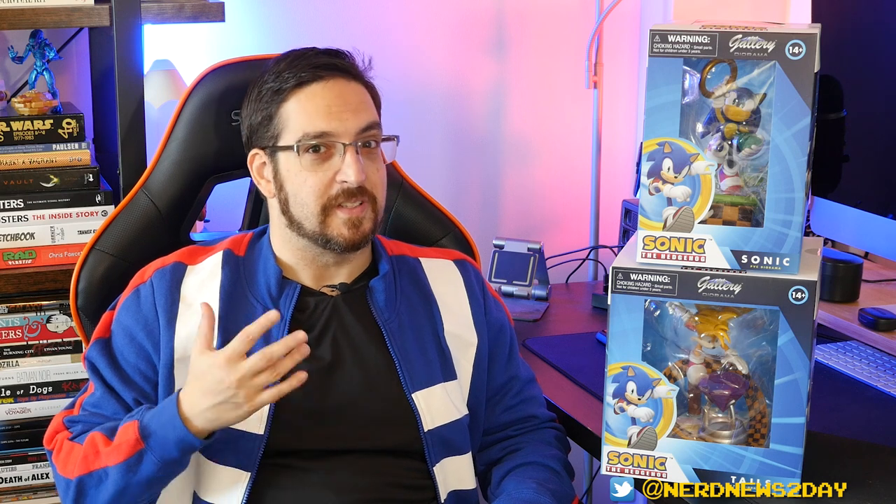In front of me today we've got Sonic on top and Tails on the bottom. I cannot wait to get these guys out of the packaging because they look really cool. I've seen these at conventions in person and those prototypes looked great. Based on my initial glance these appear to be just as high quality as what I saw in those hand-painted versions. Let's start this video the way we always do — by talking about the packaging.